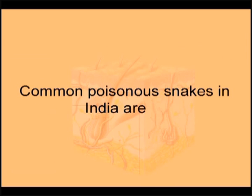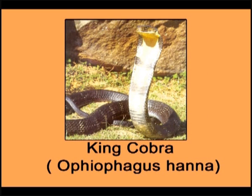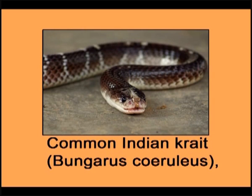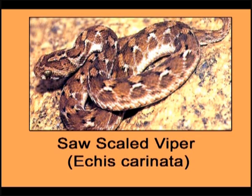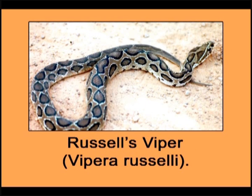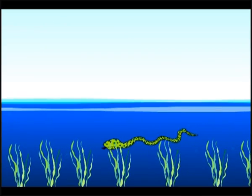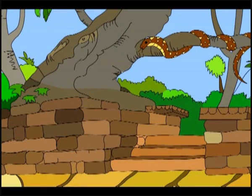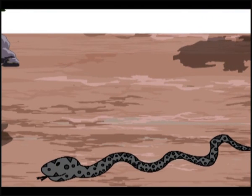Common poisonous snakes in India are the Indian Cobra (Naja naja), King Cobra (Ophiophagus hannah), Common Indian Krait (Bungarus caeruleus), Banded Krait (Bungarus fasciatus), Saw-Scaled Viper (Echis carinata), Russell's Viper (Vipera russellii), and Sea Snakes. Other snakes commonly seen in water, on trees, and on land are poisonous to small animals but not to humans.